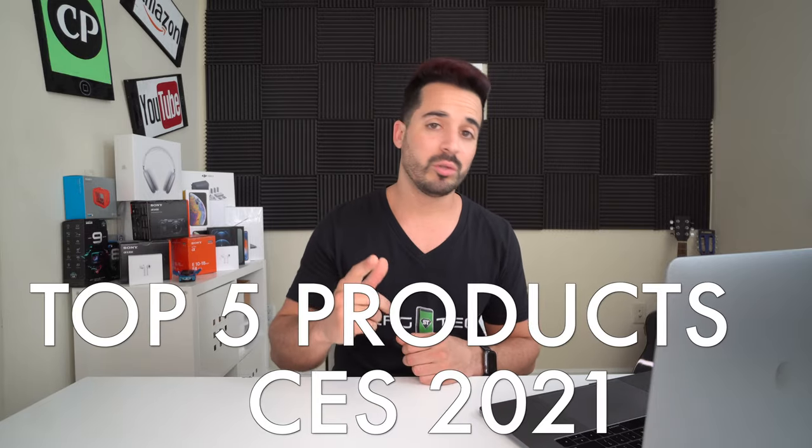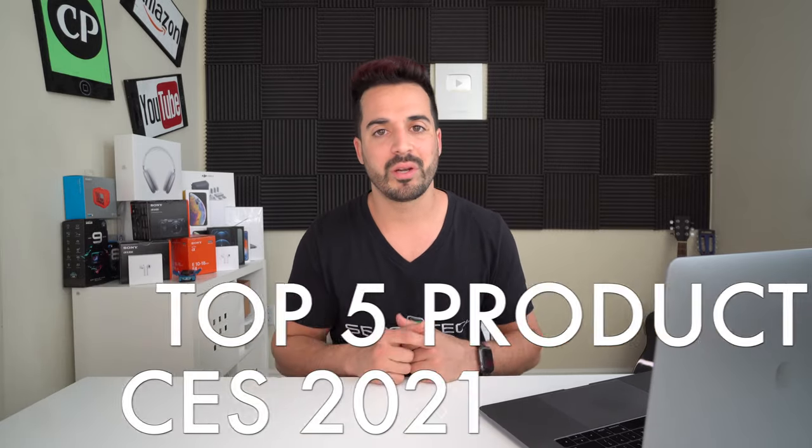CES 2021 is already underway and in this video we're going to be going over the top five coolest products at CES 2021. Let's jump right in.